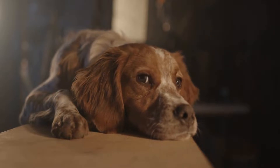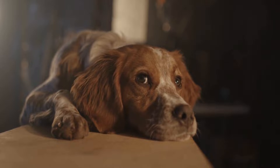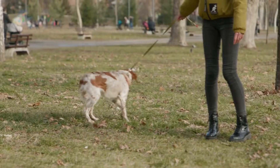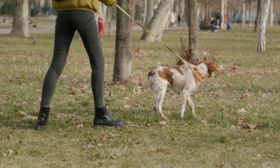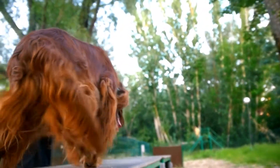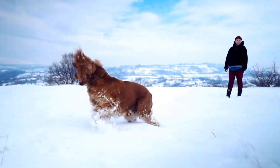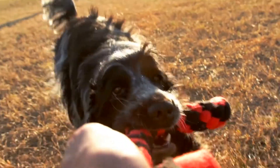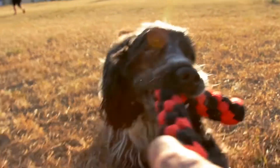Now that you have prepared your dog physically and equipped yourself with the right tools, it's time to tackle the leash pulling behavior itself. One effective method is the Stop and Go technique. Whenever your Cocker Spaniel pulls on the leash, immediately stop walking and stand still. Avoid pulling back on the leash or engaging in a power struggle with your dog. Simply wait for them to return to your side or release tension on the leash. Once they do, praise and reward them with a treat. Repeat this process consistently and your dog will learn that pulling on the leash results in a pause in the walk and not the desired outcome.